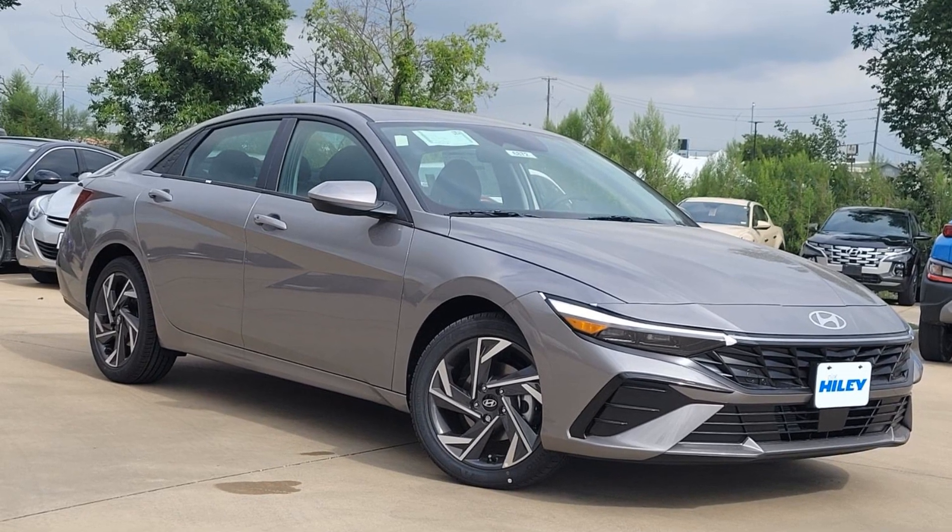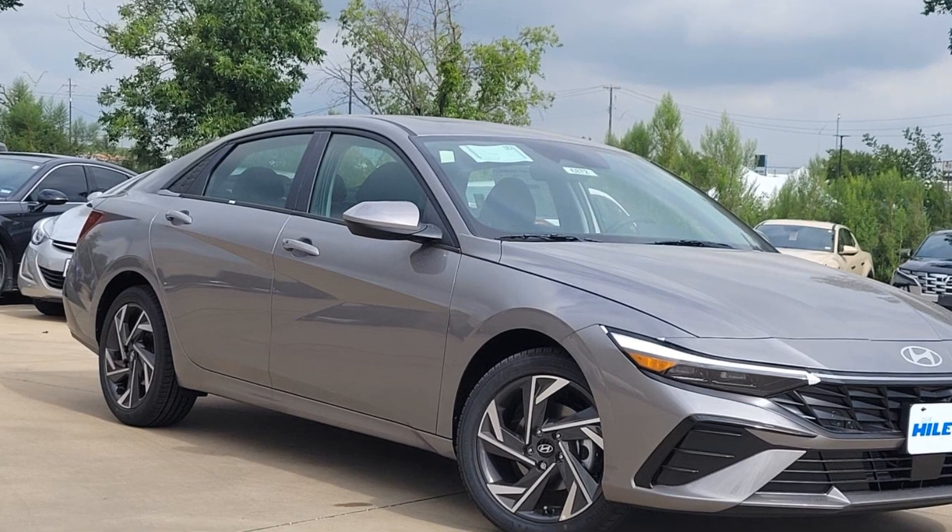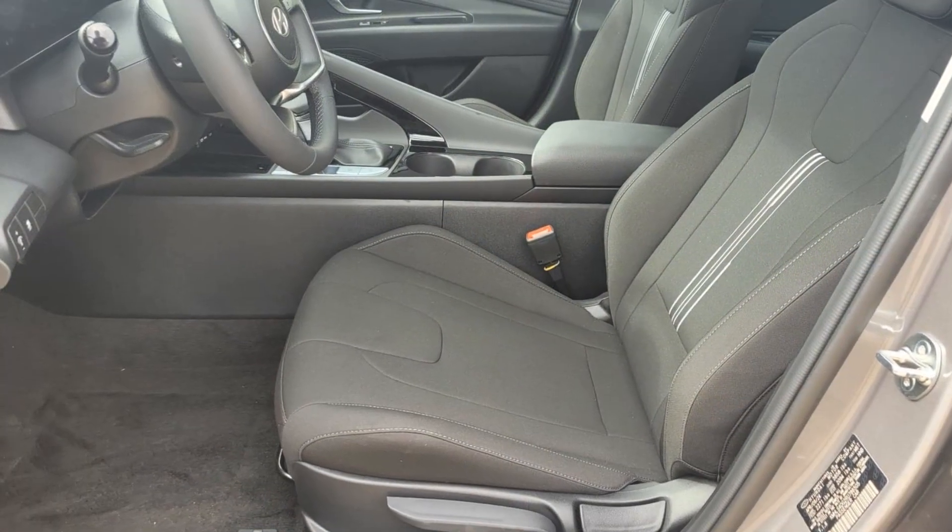2024 Hyundai Elantra. This sedan combines safety and comfort with style and performance. It's equipped with a full package of convenience and efficiency,